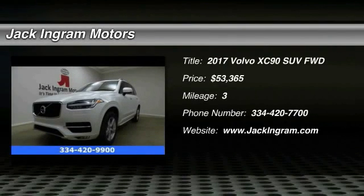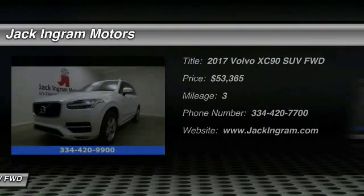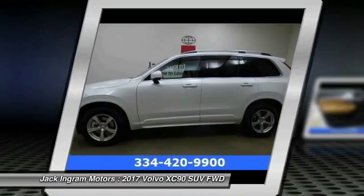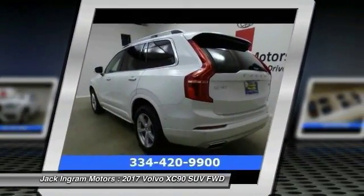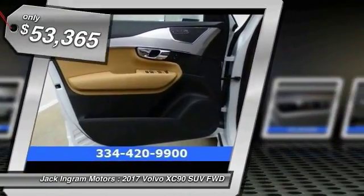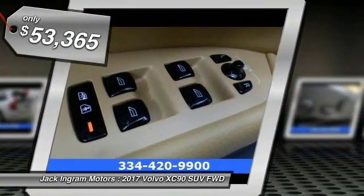Come test drive the 2017 XC90. The Volvo XC90 provides refined luxury with unrestricted pleasure on the side. Experience the Volvo XC90 from the inside out and see why you'll want to take everyone on tour. And is priced below $55,000.